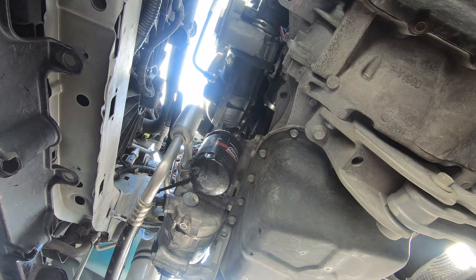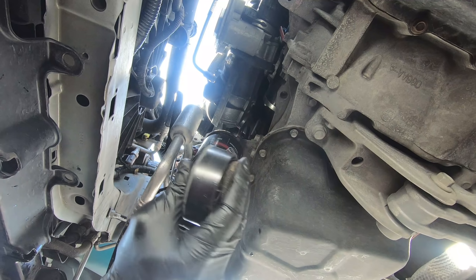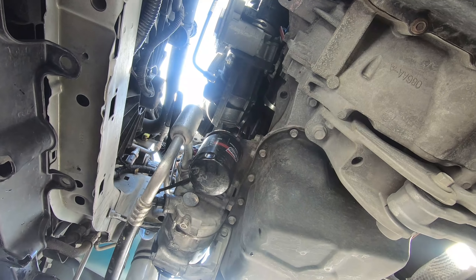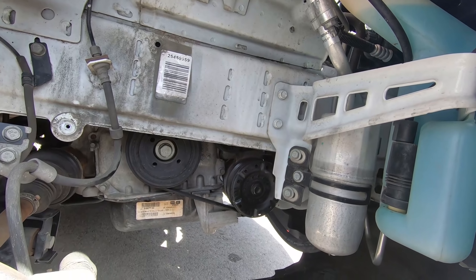All we have left is to route that belt back on. The idler looks pretty simple and the belt looks good, so I don't think I'm going to recommend they replace it at this time. All right, so that belt's on now. We'll just put these shrouds back on, these little fender liners, and it'll be good to go.